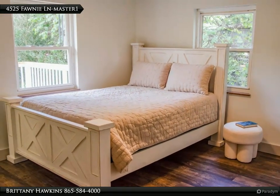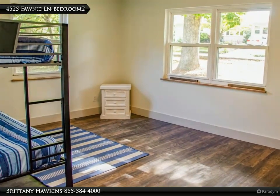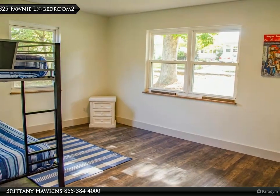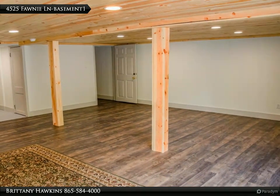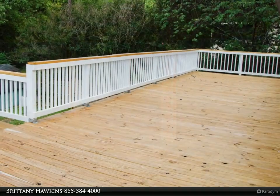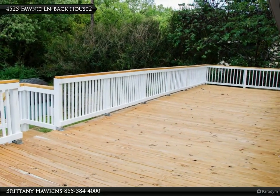This residence offers both privacy and convenience. The lower level is designed for versatile use, with a bonus room that can serve as an office or additional storage space. Located just minutes from the interstate in Fountain City and close to Adair Park, this home combines solid structural integrity with a contemporary aesthetic.